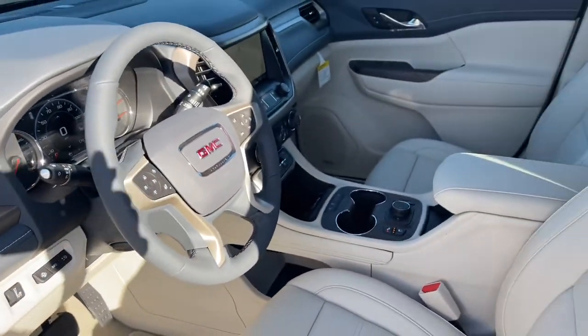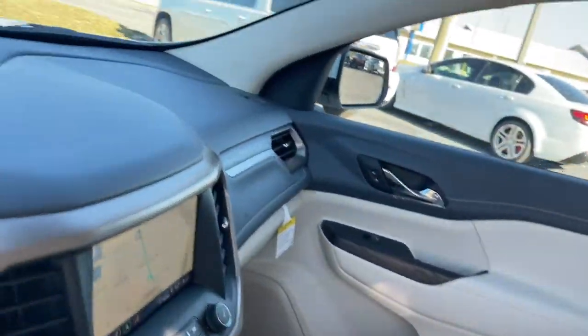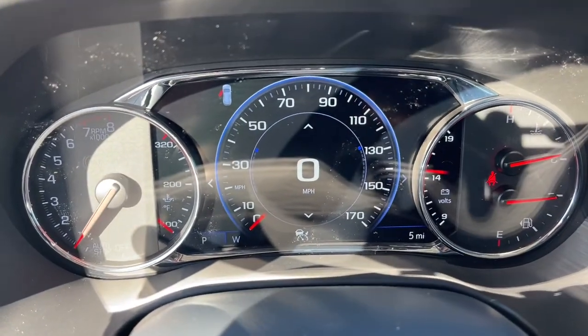Start planning family adventures in this comfortable tech-savvy Acadia. Come in for a test drive. Our team will make it the best part of your day.